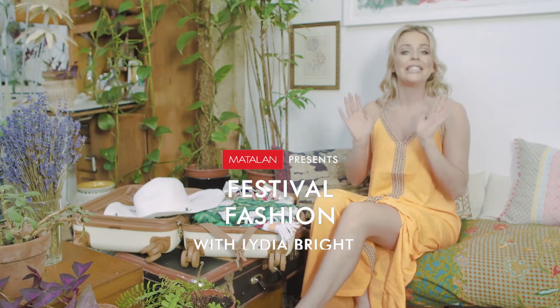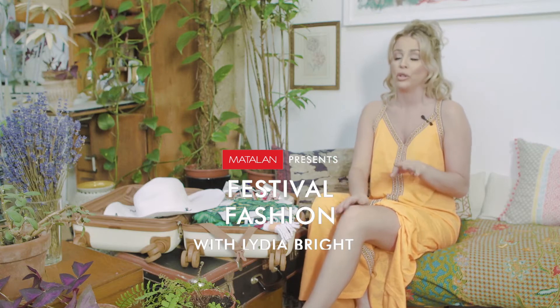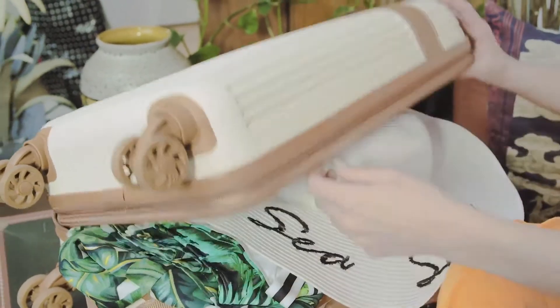Hi guys, I'm Lydia Bright and today I'm going to be showing you what I would pack for a festival abroad. I'm obsessed with this place. It's super cute, super chic and it's perfect because you can take this as hand luggage.